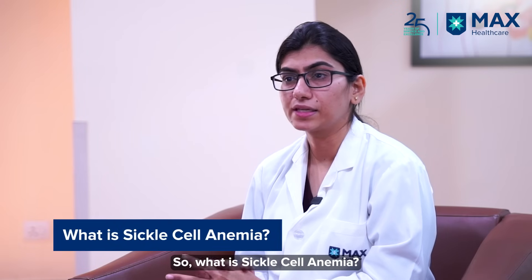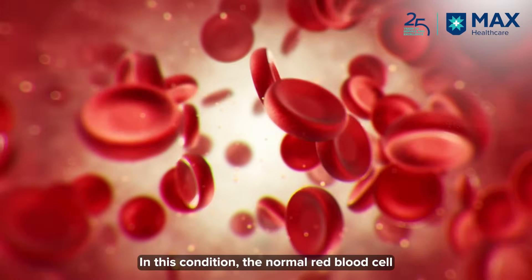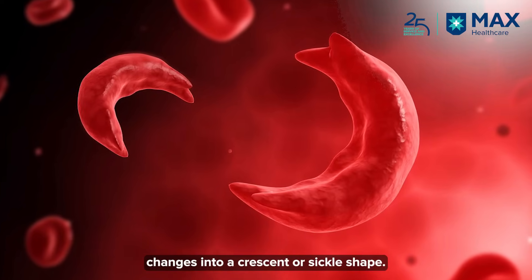So what is sickle cell anemia? In this disease, the normal red blood cell shape — which is a disc shape or a biconcave shape — is changed to a crescent or a sickle shape.